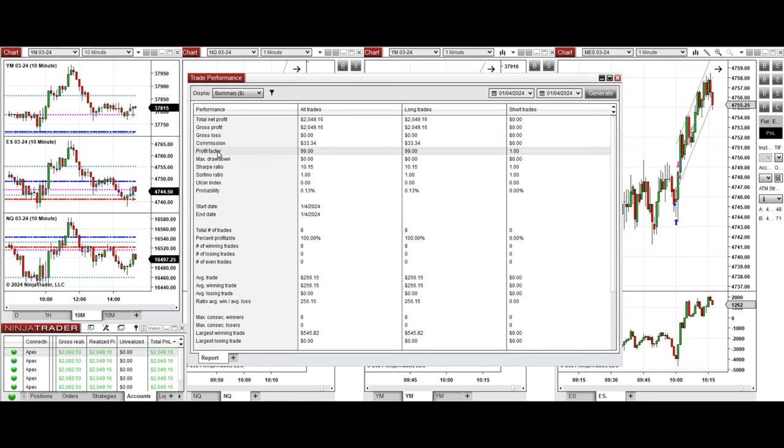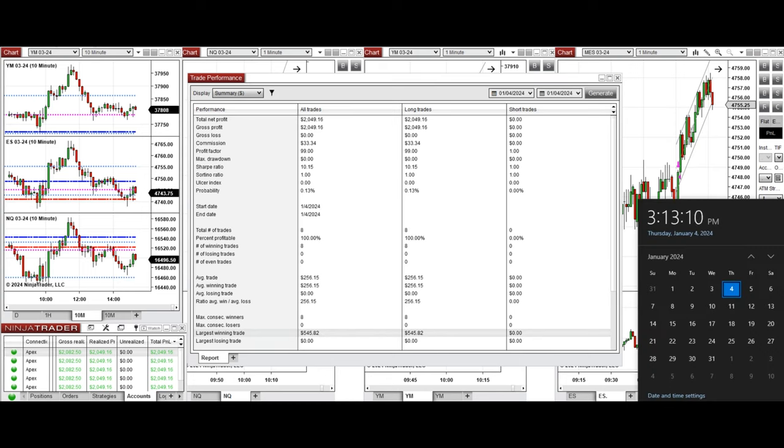You can see the performance on one of these accounts, which was positive, showing a profit factor of 99 — which is infinite because we had a 100% win rate from all long positions taken, and therefore cannot calculate an average win-to-loss ratio. The average winning trades were about $256 and the largest winning trade was $545. Hope this trade taken by the PATH system for fast scalping is useful for you. Let us know if you have any questions. Have a wonderful day.